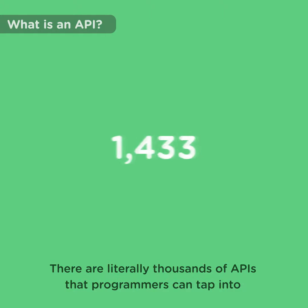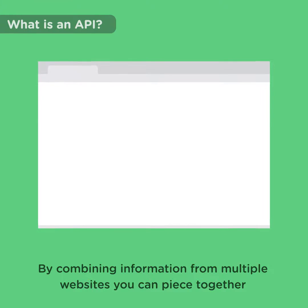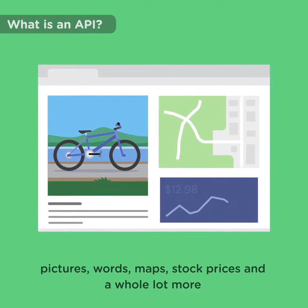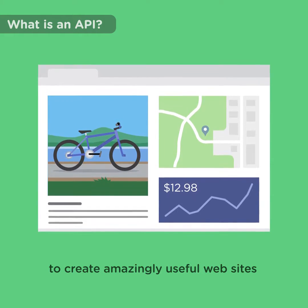There are literally thousands of APIs that programmers can tap into. By combining information from multiple websites, you can piece together pictures, words, maps, stock prices, and a whole lot more to create amazingly useful websites.